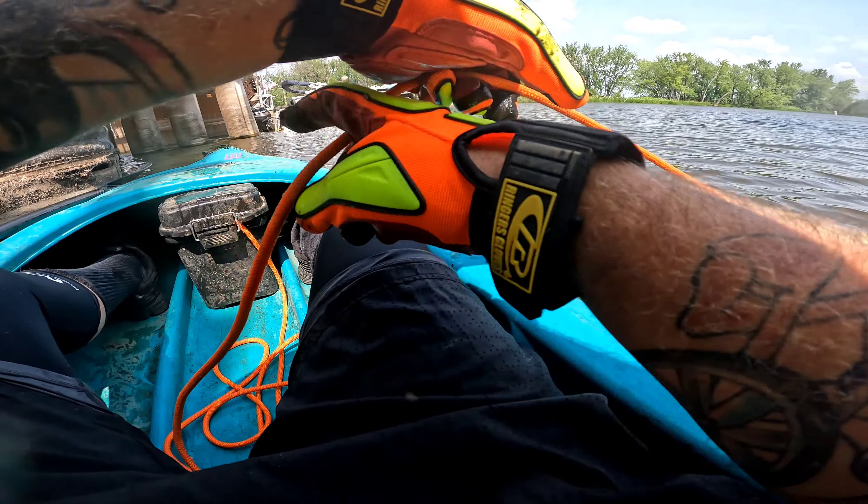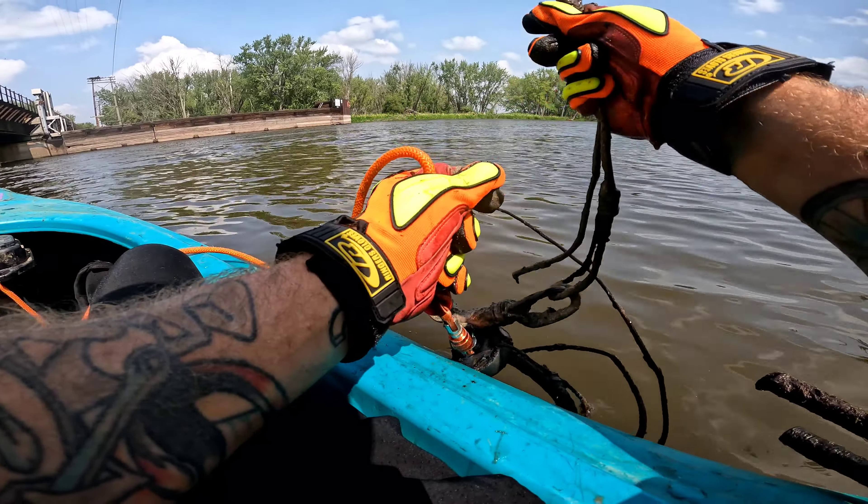I thought that was a horse bit at first. I might be mistaken — it might actually be.